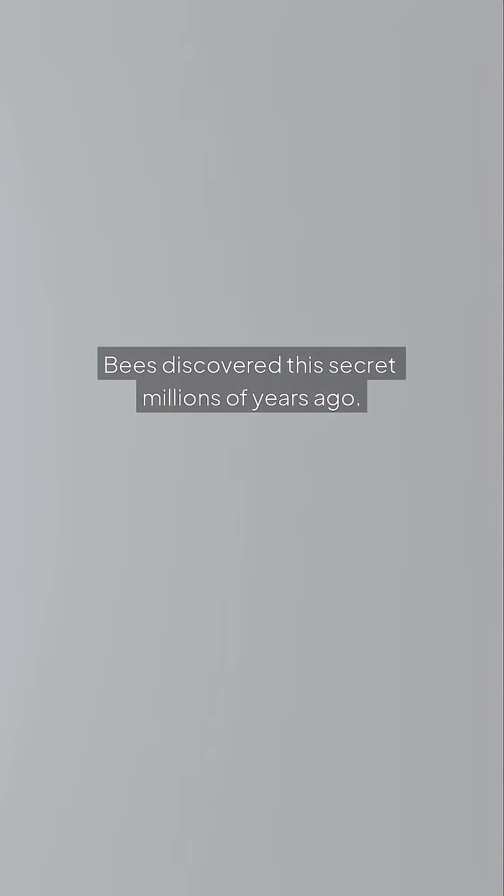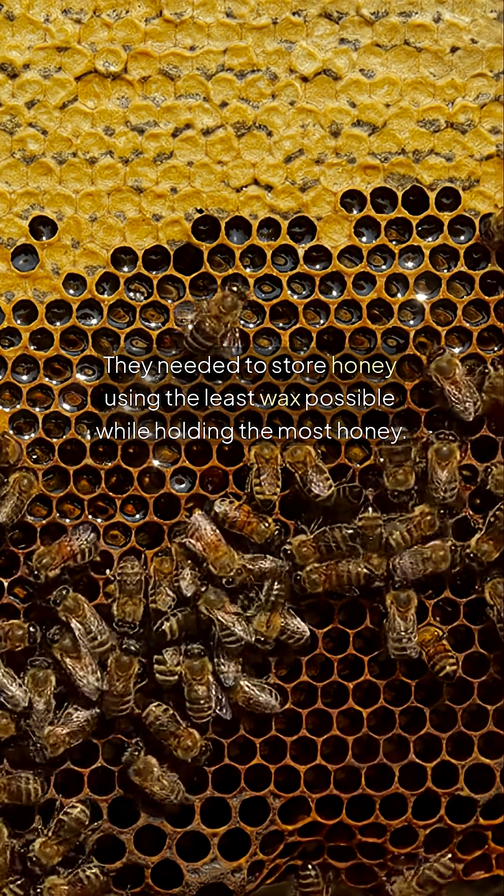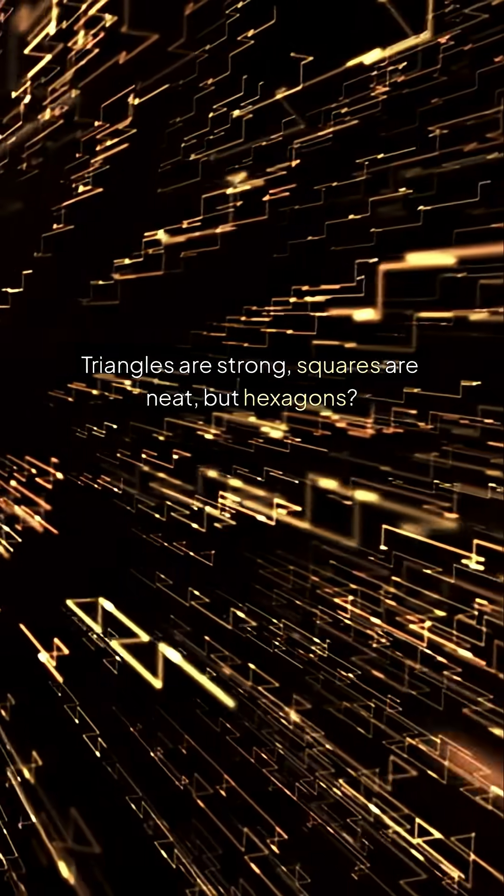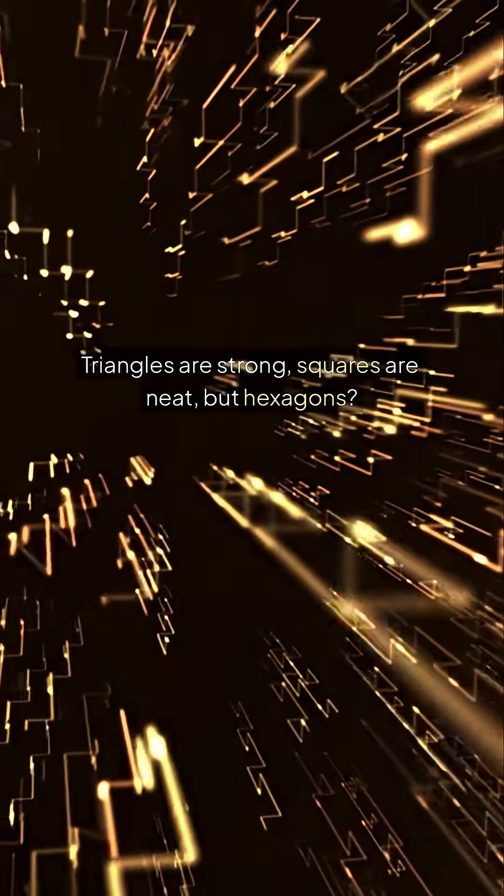Bees discovered this secret millions of years ago. They needed to store honey using the least wax possible while holding the most honey. Triangles are strong, squares are neat, but hexagons? They're both.